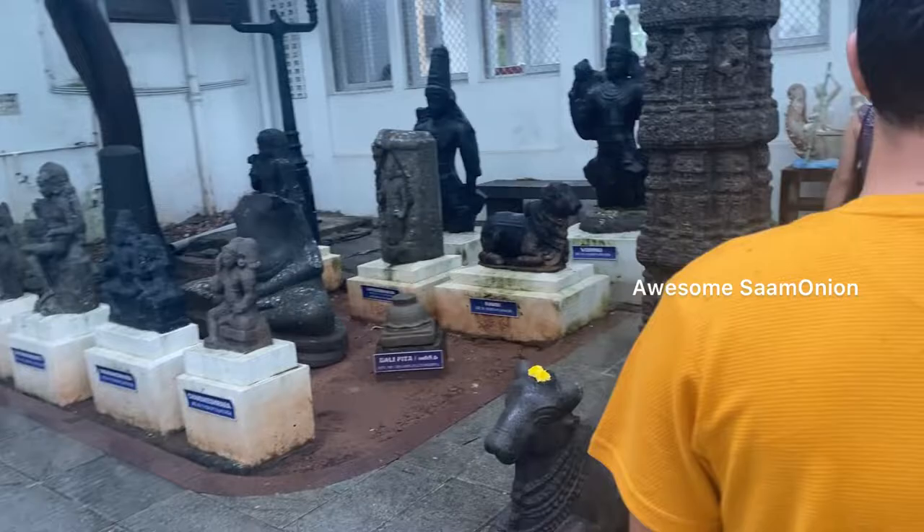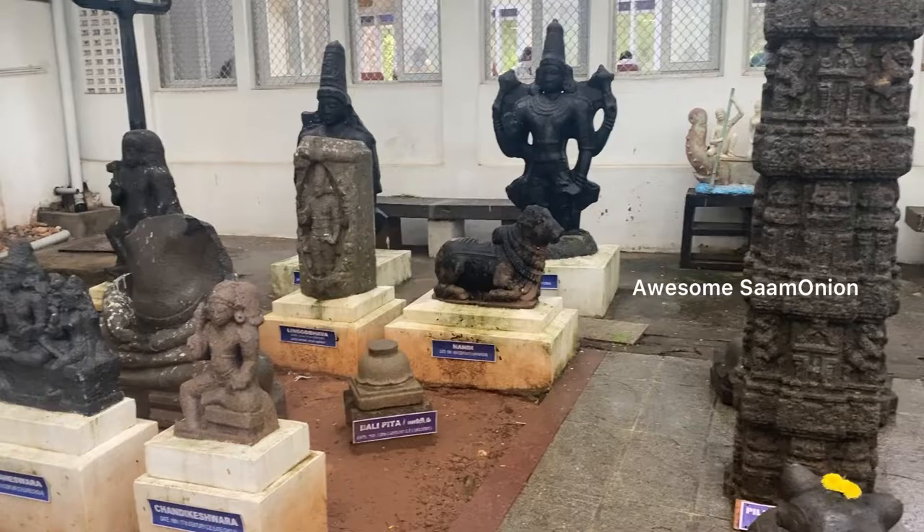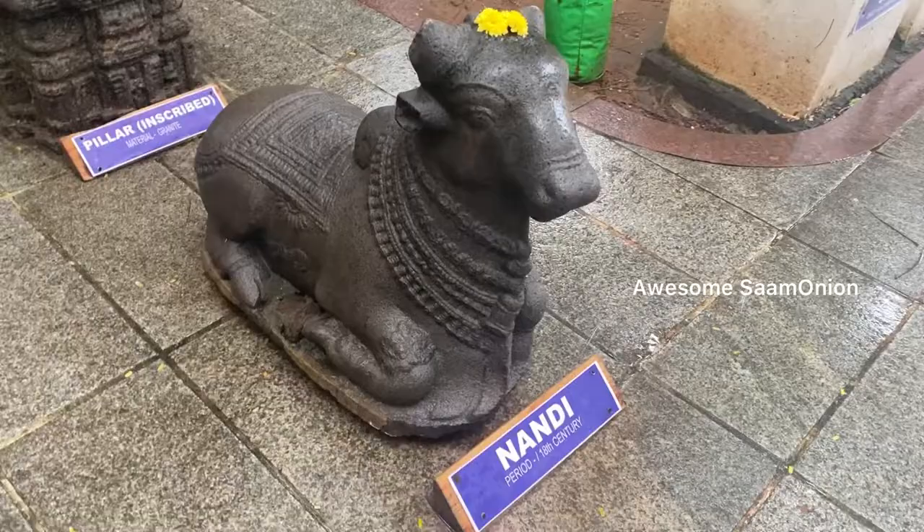Inside the museum, there is a duplex sofa, a bed, and pianos. You can also find terracotta pots and ceramic pots on display.